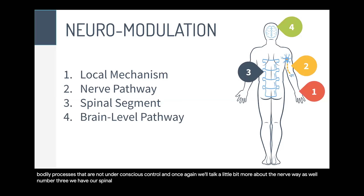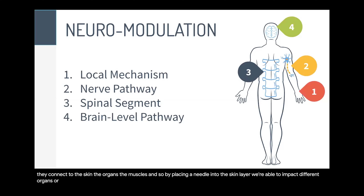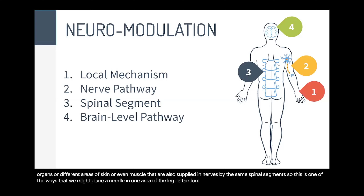Number three, we have our spinal segment. Basically all the nerves come back into the central nervous system, and at different parts of the spine, different nerves emerge from different spinal segments and they innervate — or connect to — the skin, the organs, and the muscles. By placing a needle into the skin layer, we're able to impact different organs or areas of skin or muscle that are also supplied by the same spinal segment. We can place a needle in one area of the leg or foot and it will impact other areas innervated by the same spinal segment.